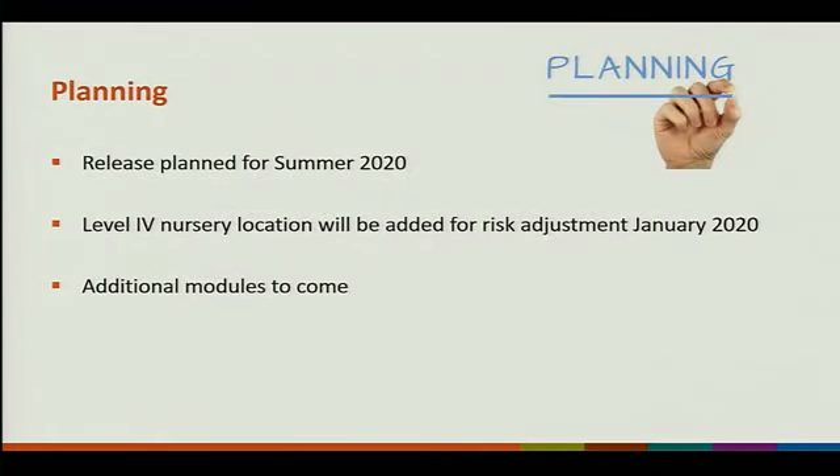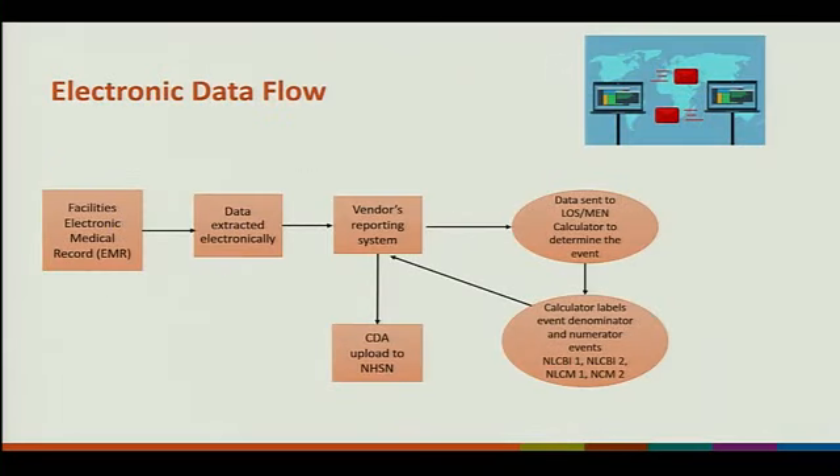We're planning to release this summer of 2020. We will be adding a level 4 nursery for children's hospitals, which will be added for risk adjustment starting in January of 2020. There are additional modules to come. I'm going to show you a diagram of how we're planning for this to happen — the facility's electronic medical record will feed to a vendor reporting system, then to a CDA upload to NHSN.